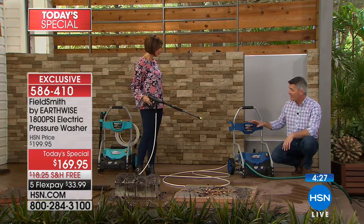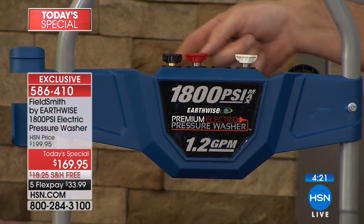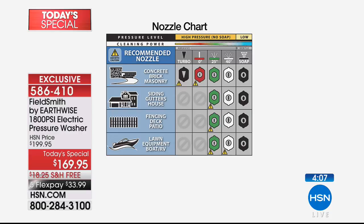Everything is organized — all the cleaning tips are right there with hints on the back telling you exactly what each one does. They have pictures and they're color coded: white is the 40 degree, green is the 25 degree, red is zero degree, and black is the low pressure for soap. The back of the unit also gives you ideas on what pressure nozzles to use for different areas around the house — the boat, the outside of the house, the fence.